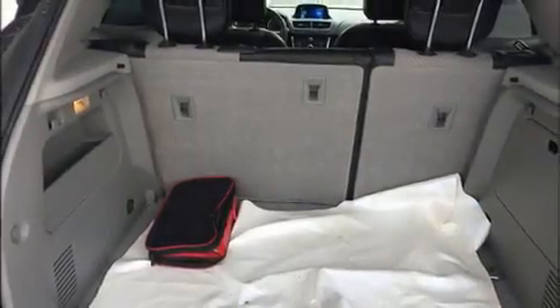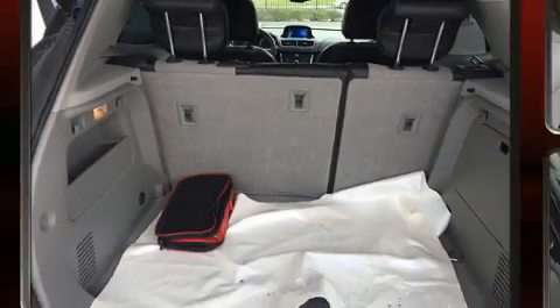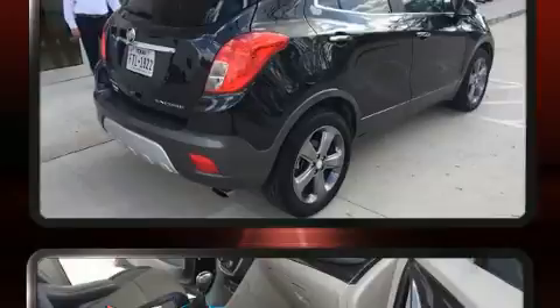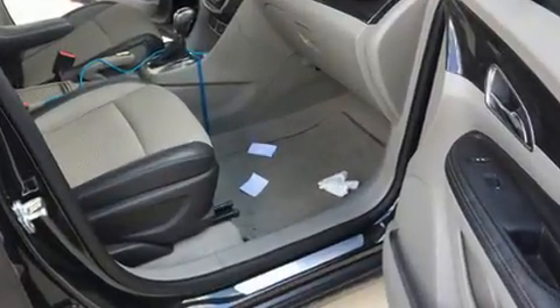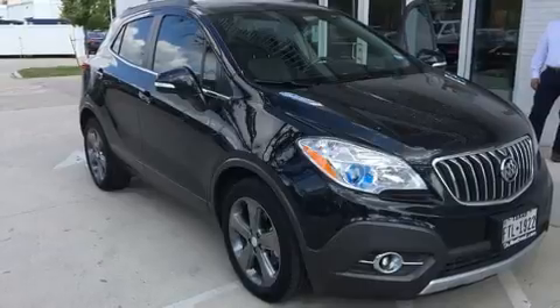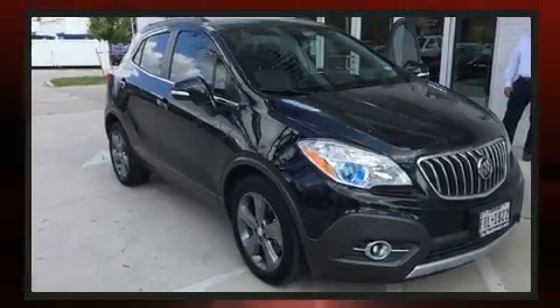Sensibility and practicality define the 2014 Buick Encore. With less than 30,000 miles on the odometer, this four-door sport utility vehicle prioritizes comfort, safety, and convenience. It features a front-wheel drive platform, an automatic transmission, and an efficient four-cylinder engine.